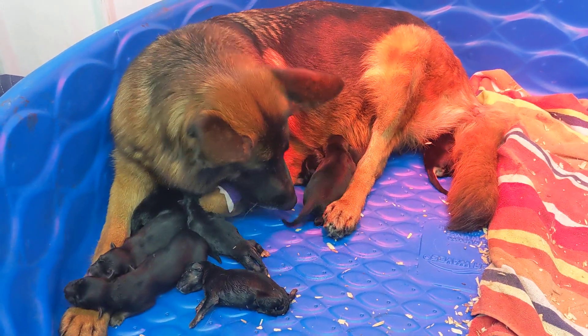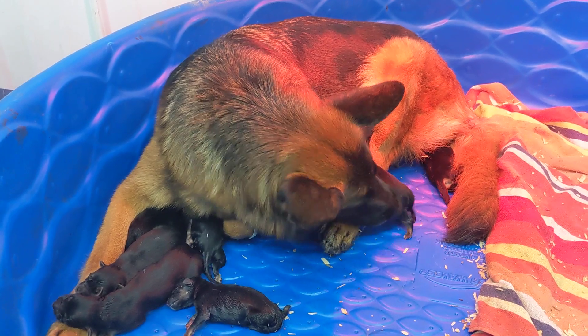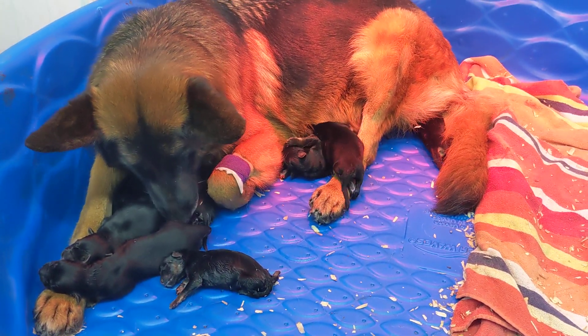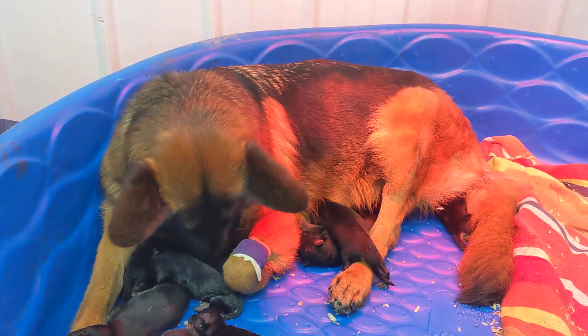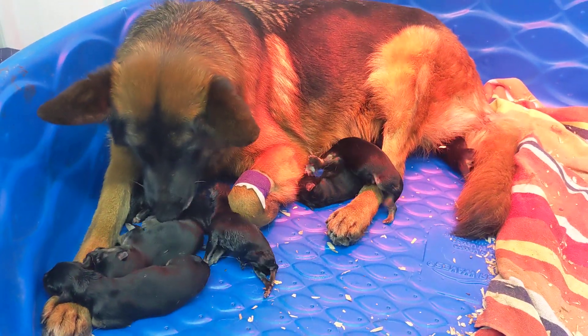Hi, it's George with Watchman German Shepherds. We're here this morning with a new litter from Prada and Cross. This litter was delivered yesterday by cesarean section at Quakertown Veterinary Hospital up in Quakertown, Pennsylvania, here not too far from me.